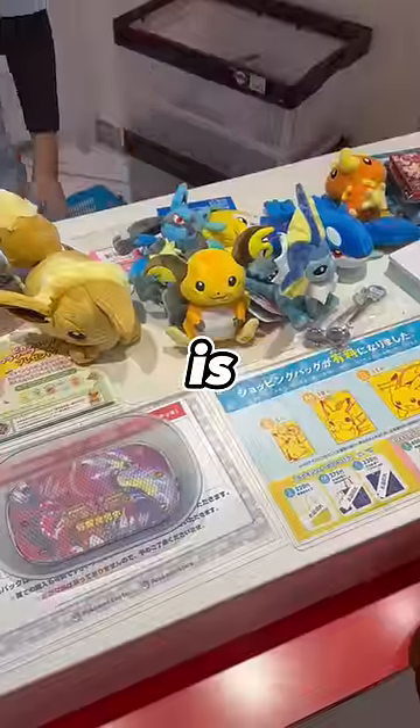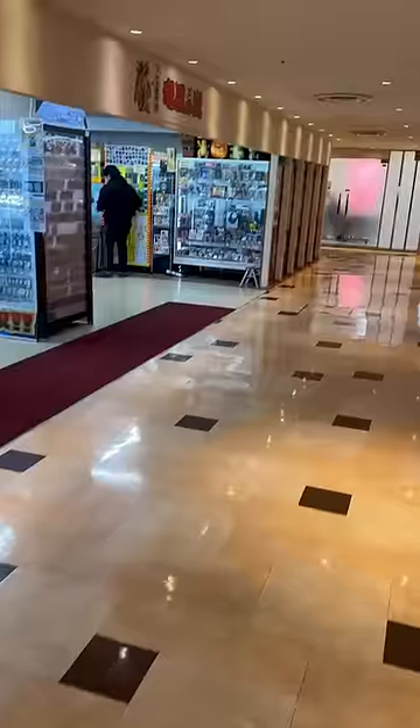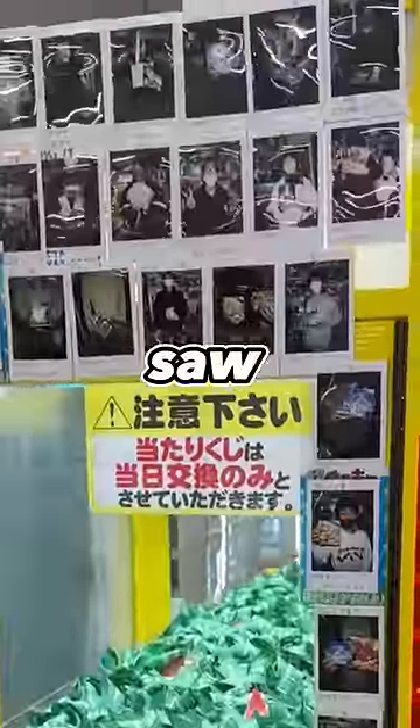This is what winning the Pokémon lottery looks like, and this is what a mountain of plushies looks like when you lose. We were about to give up and paddle boat back to America, but then we saw this.